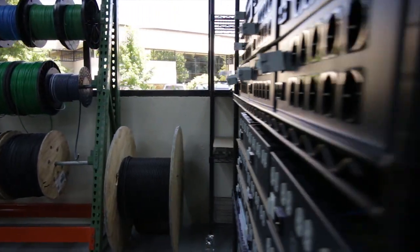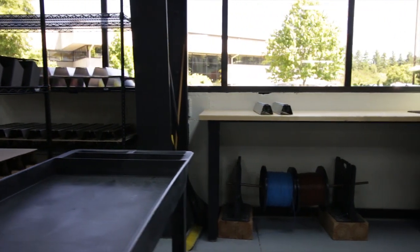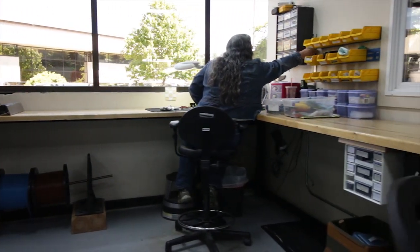Over the 15 years that we've been in business, we've gotten to the place where we now design and have manufactured virtually all of the parts that go into the signal cables, the power cords, and the power distributors.